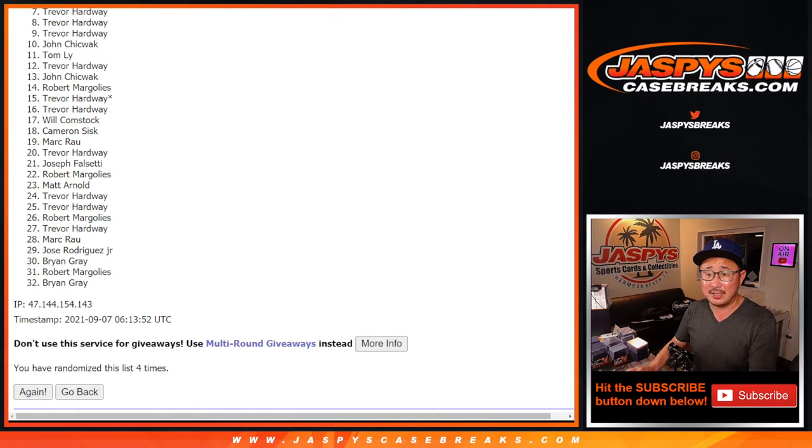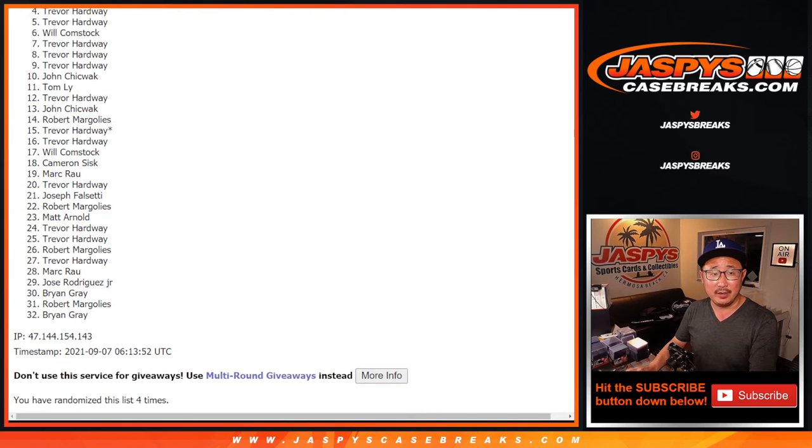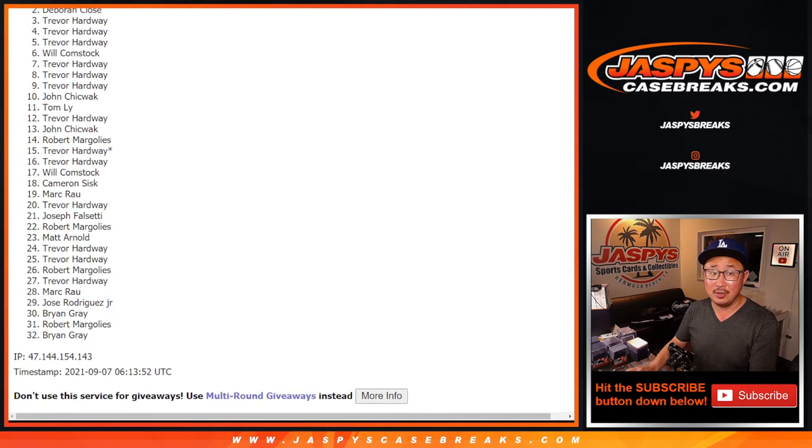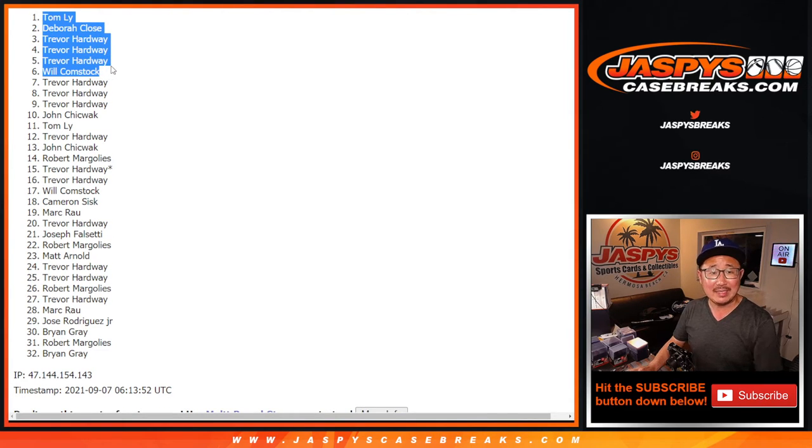Will, you're in. Trevor, you're in. Trevor, Trevor, Deborah, and Tom — congrats to the top six! You're in that Press Your Luck football mixer, and that gives you a shot at winning a $3,000 football mixer spot. All of that's on jazpyscasebreaks.com — check it out. I'll see you next time for the next break. Bye-bye.